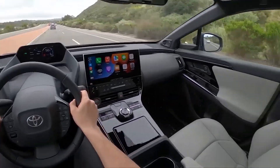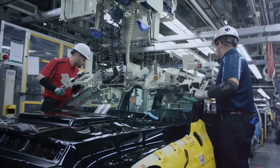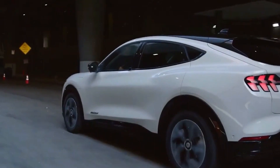Solid-state batteries are seen as the next-generation technology for EVs that could revolutionize the automotive industry. Toyota is one of the front-runners in this field and has made significant progress in developing and commercializing this technology. However, there are still many technical and economic hurdles to overcome before solid-state batteries can become widely available and affordable for consumers. Toyota will have to continue to invest in research and development and collaborate with other partners to make its vision a reality.